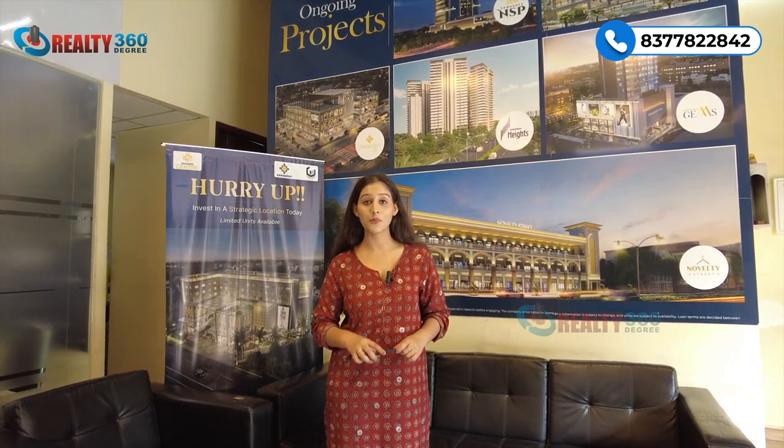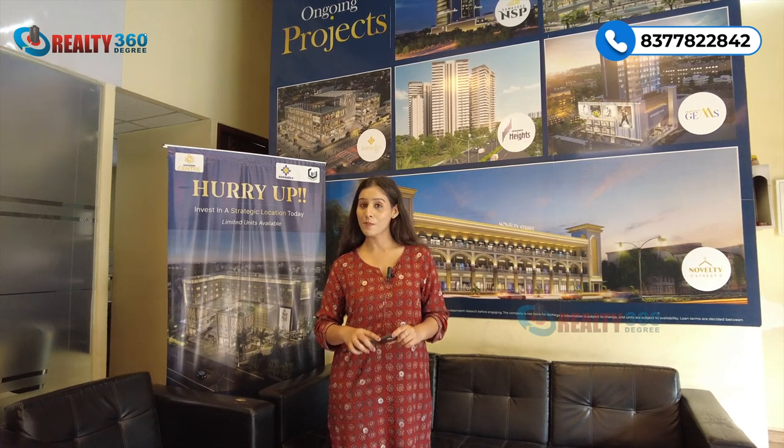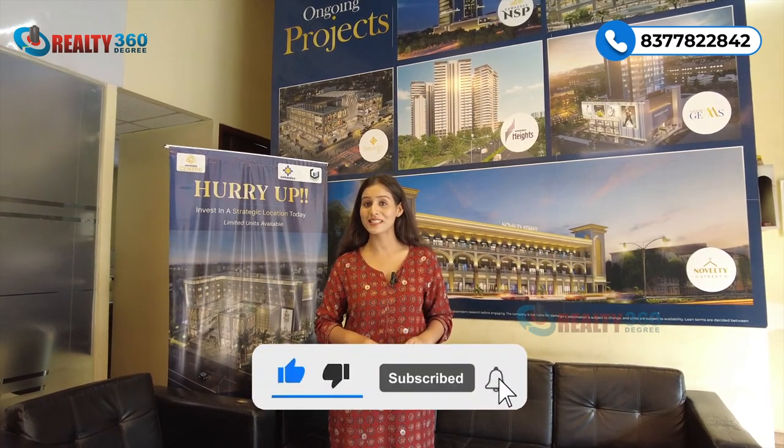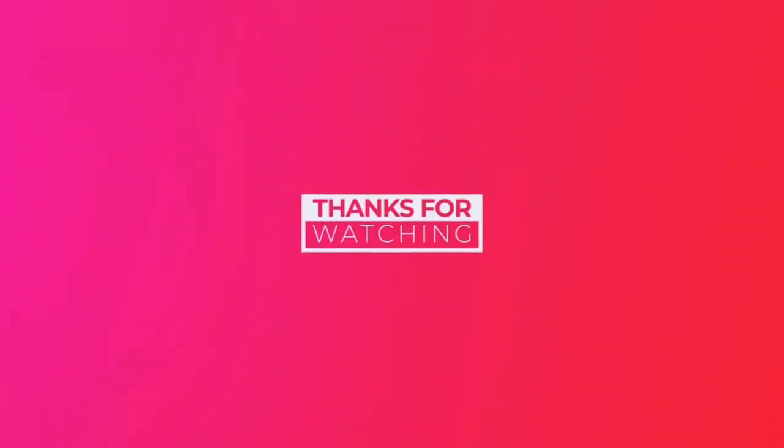If you are interested in this project and want to visit, please give us a call on the number shown on screen. Thank you so much for watching this video till the end. If you liked this video, make sure you hit the like button and don't forget to subscribe to our channel, Realty360Degrees, for more such videos. See you in the next one.